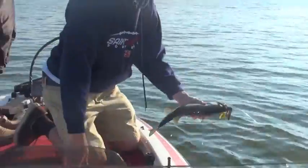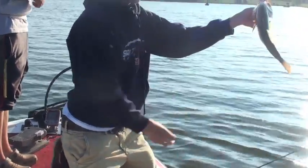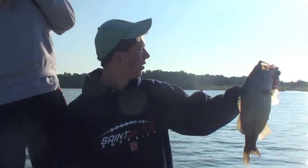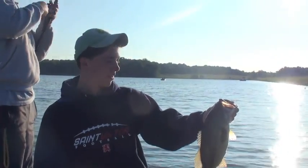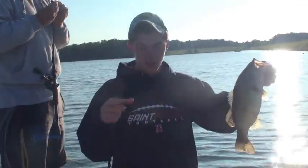Oh yeah, nice one right here on the pumpkin jig. That's a nice one, man — that's our second fish for the well. Just fishing down here by the dam with this little bass. Catch you guys later.